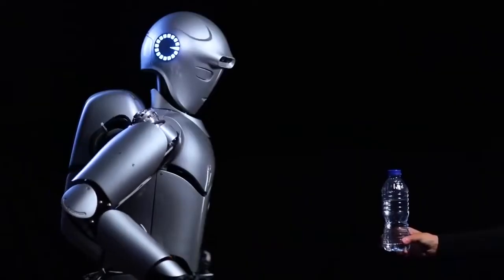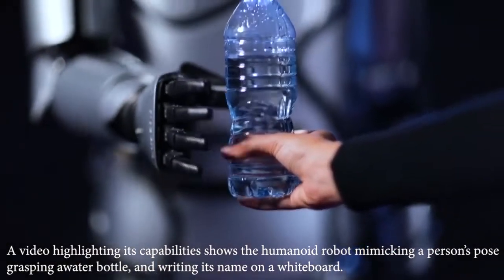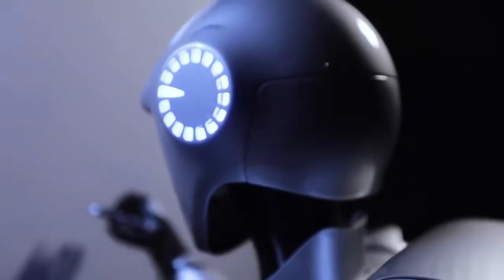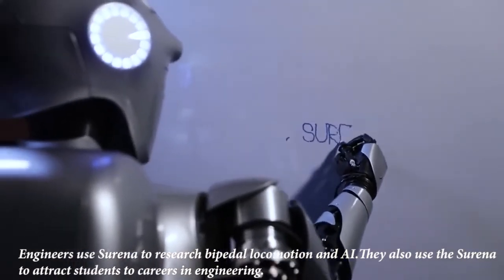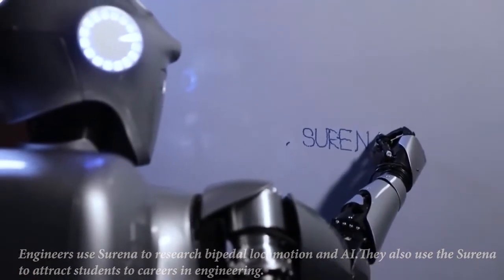A video highlighting its capabilities shows the humanoid robot mimicking a person's pose, grasping a water bottle, and writing its name on a whiteboard. Engineers use Surena to research bipedal locomotion and AI, and also to attract students to careers in engineering.